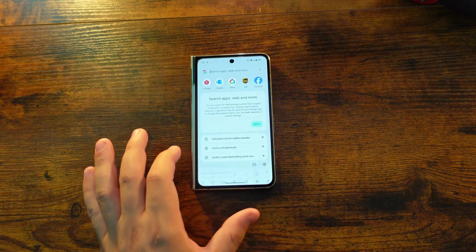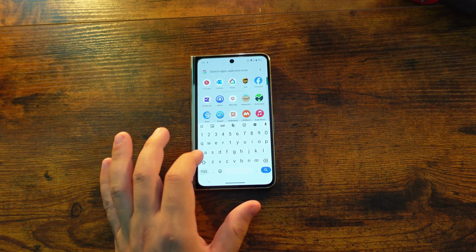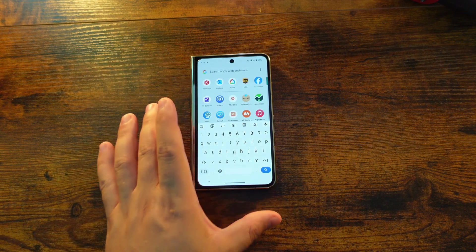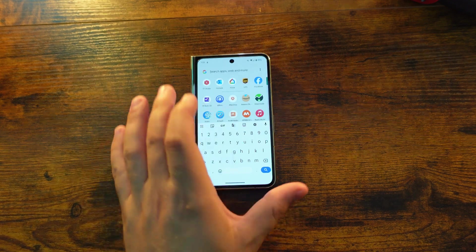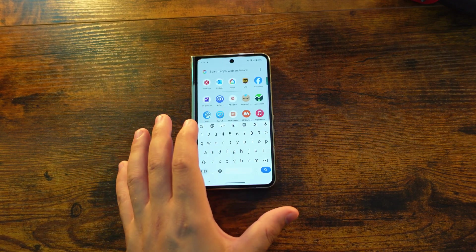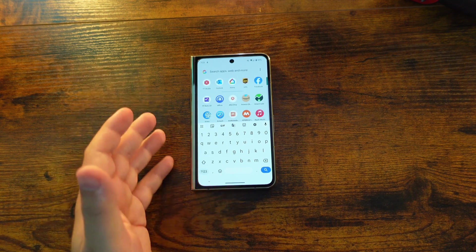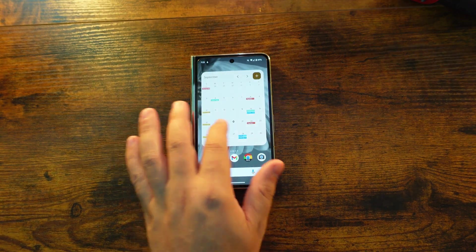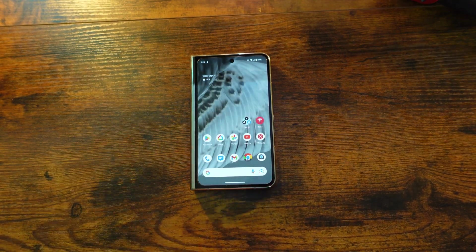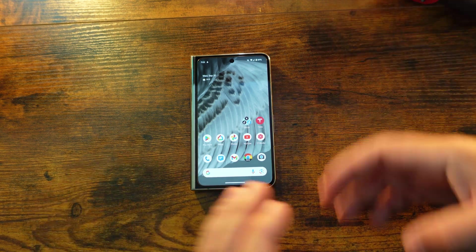There is also a brand new floating search bar accessible through the recent apps view or the app drawer, but again it's not consistently showing up just now. The coding is there, so it is something to be aware of coming in the near future. So there are a lot of features in this first beta for Android 14 QPR1.